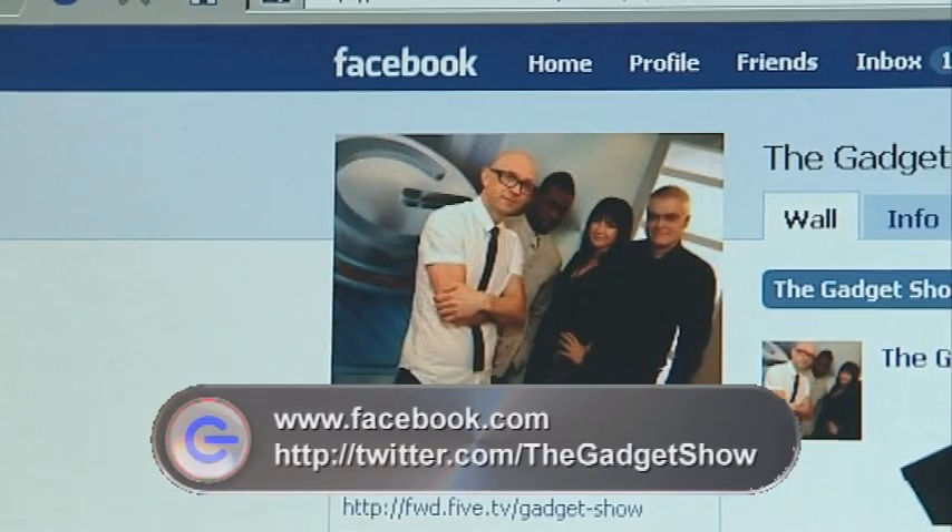That's all we've got time for today. Don't forget, if you're still in need of last-minute inspiration for Christmas presents, check out our WebTV Christmas Special as we run down the top 50 gadgets for Christmas this year. The main show is now off-air, but we'll be back on your screen in the first week of February. Until then, be sure to check out our Facebook and Twitter pages, and we'll see you next time.